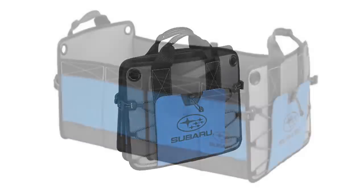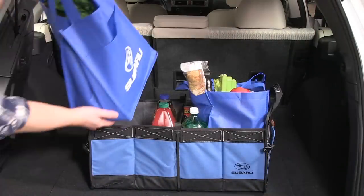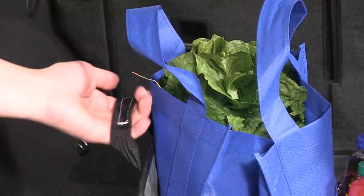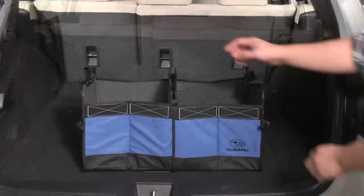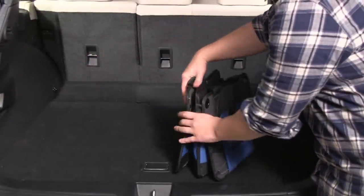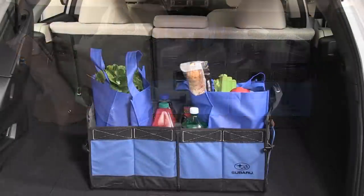The Cargo Organizer is an ideal accessory to hold and transport gear or up to four grocery bags. It comes with large, easily accessible handles for effortless carrying. When not in use, it collapses for convenient storage. You'll appreciate how much easier it is to move things from your car to your home.